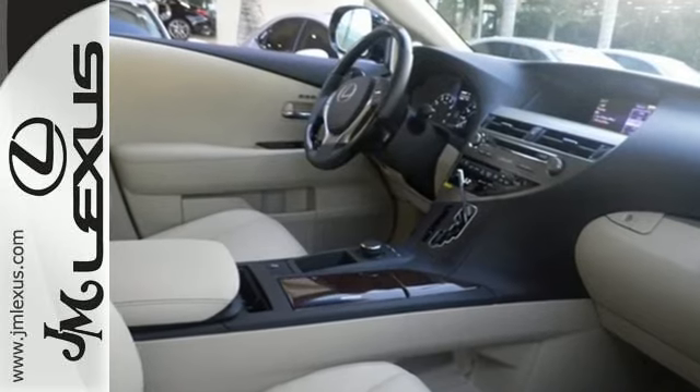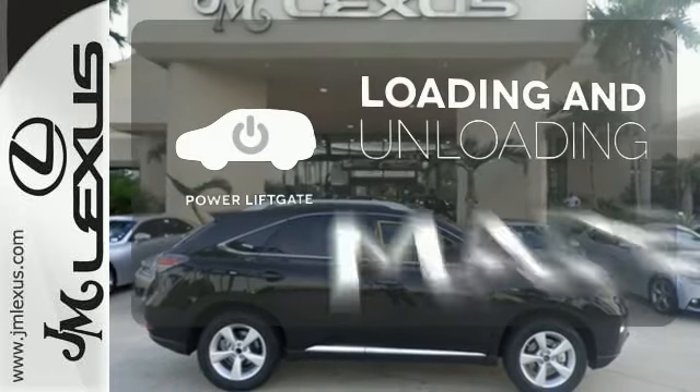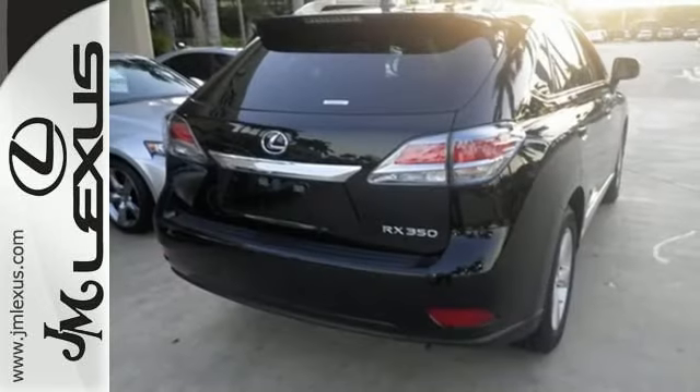You'll enjoy added touches like luxurious leather upholstery, premium surround sound and smart access with push-button start. Loading and unloading your vehicle just got easier with the power liftgate. This 2015 Lexus RX 350 is automotive perfection.